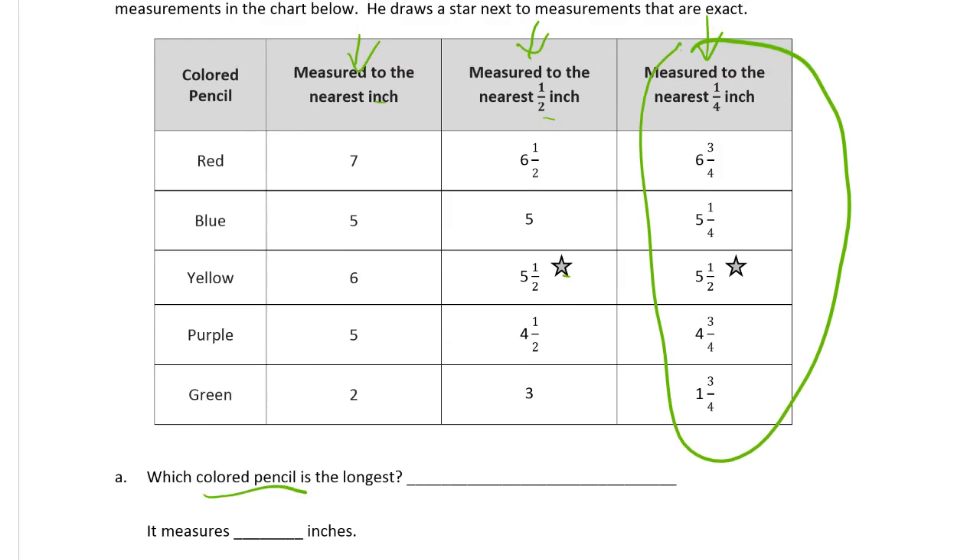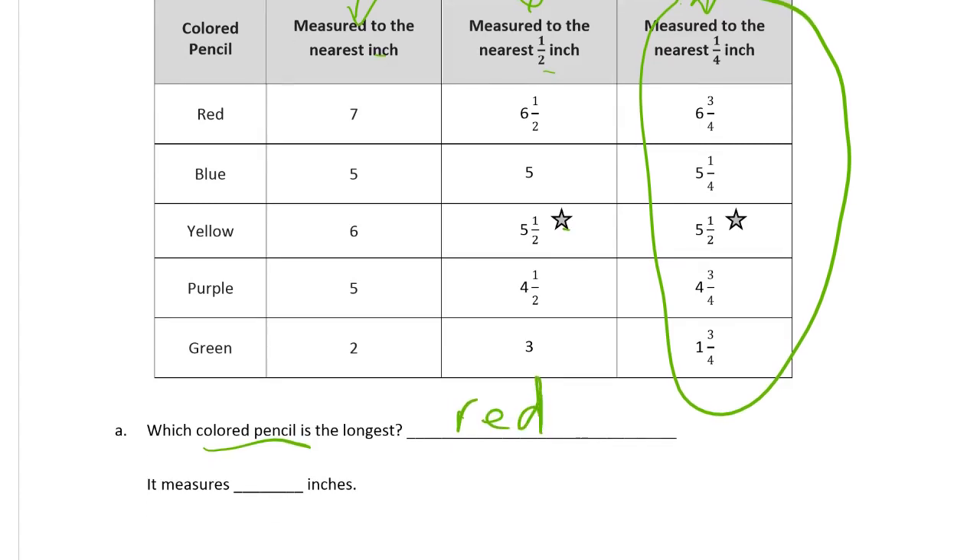The longest pencil is the red one. And how many inches is it? It's six and three-quarter inches. We'll take the most precise measurement.